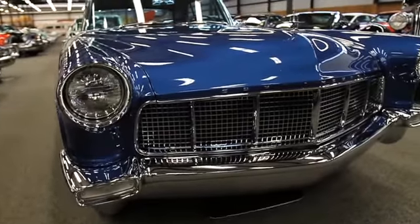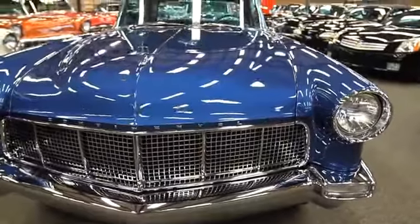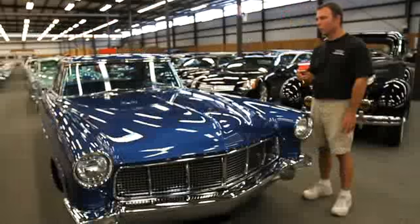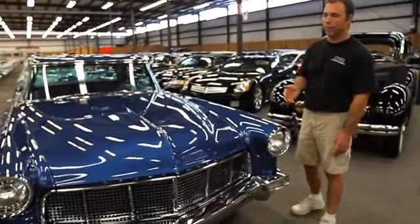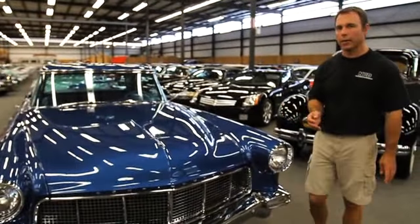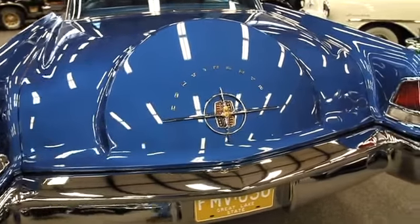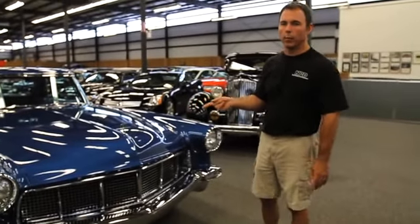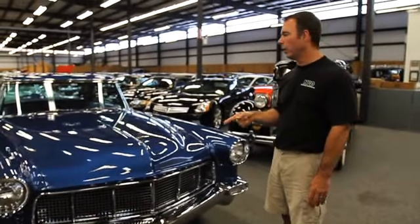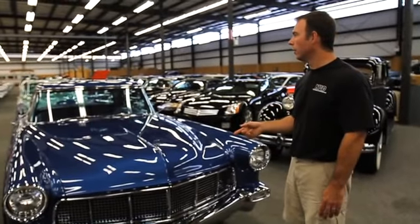This is a 1956 Continental Mark II. These were really hyper-expensive, exclusive cars back in the mid-50s — they were all virtually hand-built. They cost $10,000 back in 1956; you could buy a house for $10,000 in 1956. This particular car belonged to William Clay Ford Sr., who was Henry Ford's grandson. William Clay Ford Sr. is also the owner of the Detroit Lions — he's still living today, up there in years, but still living.